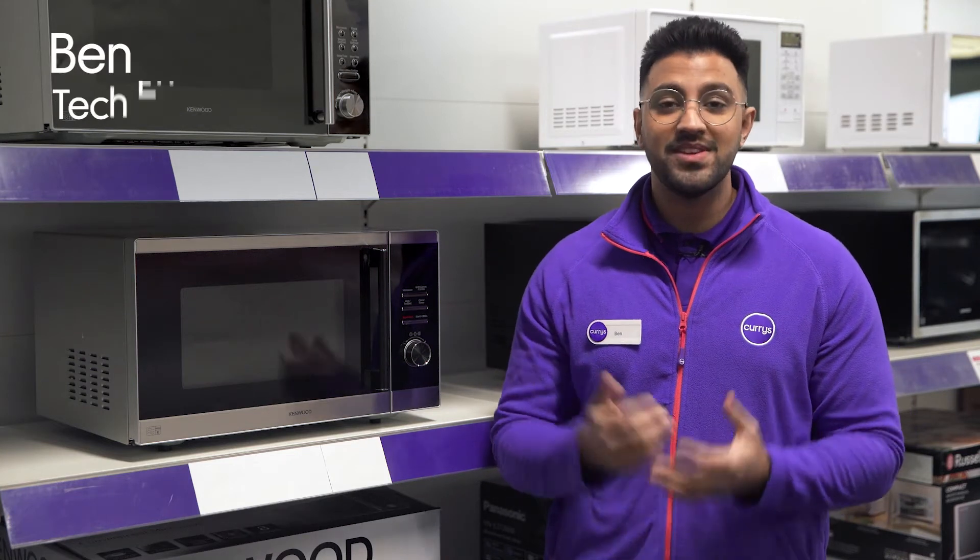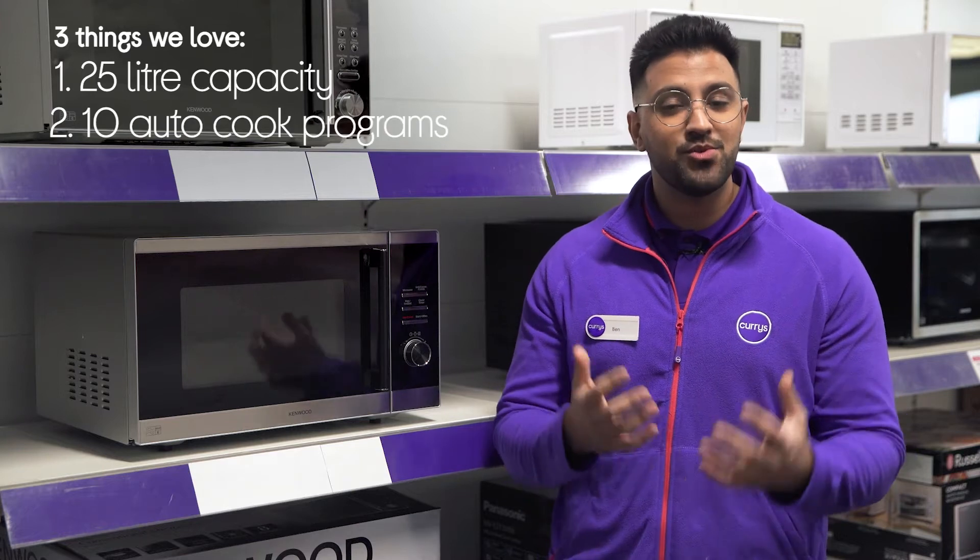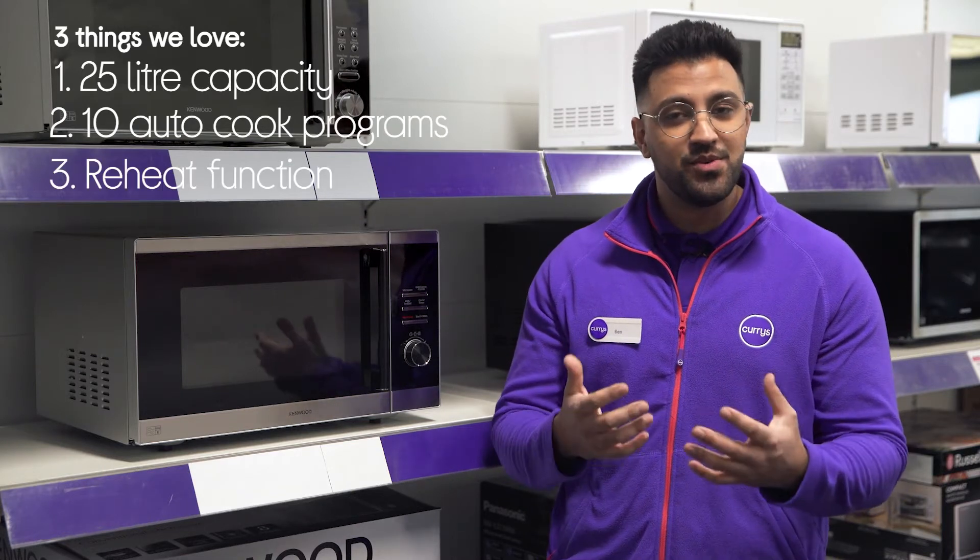Hi, Ben here, and here are three things we love about this Kenwood Microwave. It has a large 25 litre capacity, has plenty of automatic cooking programs, and it provides food a quick hike in heat.